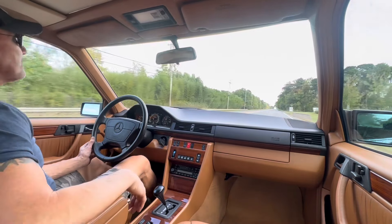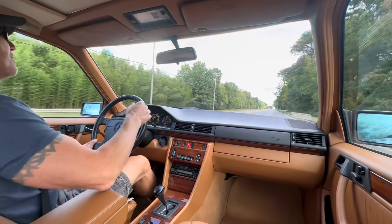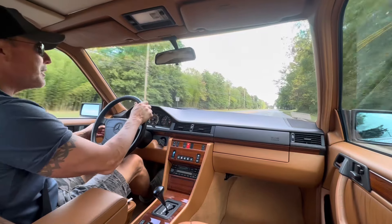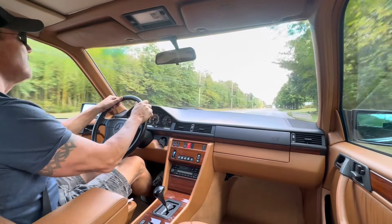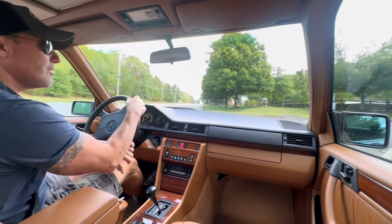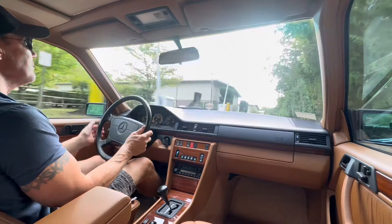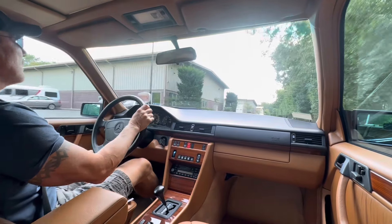Good-sized back seat, nice-sized trunk — a very practical car. The drive quality of a W124 is really something to behold. It's just a great driving car. This car will be coming up for auction soon on Bring a Trailer.